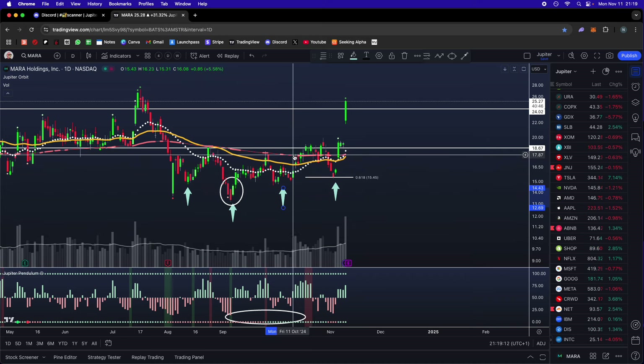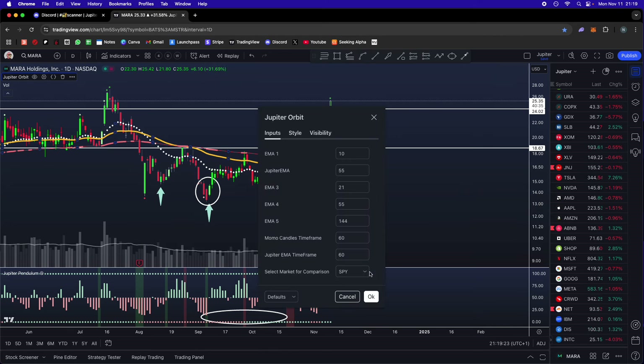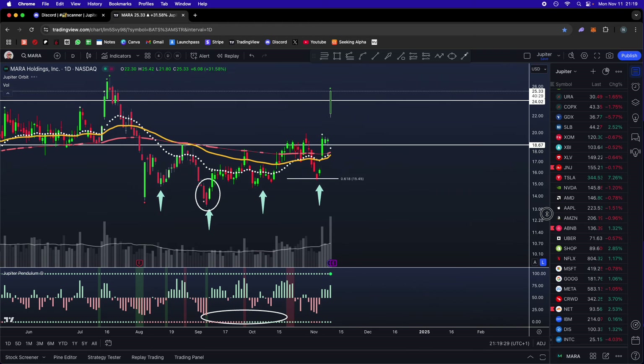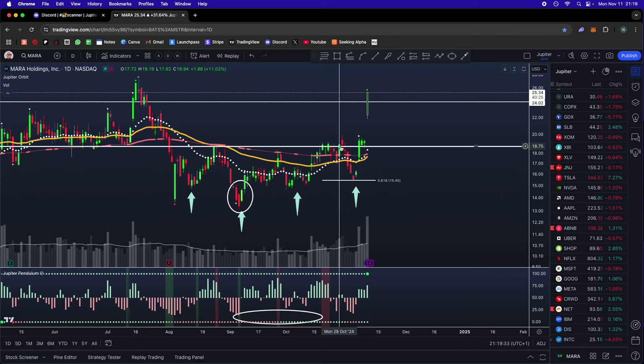Then we broke through the neckline — strong volume coming in, we're above the neckline, above the long-term moving average. We're outperforming the market because the red EMA, the 144-day, when it gets thick it means you're outperforming the S&P. The Jupiter Orbit has different settings but we have it set to SPY. So you're outperforming the S&P, outperforming the Nasdaq — crypto miners are outperforming. Then we broke above this pivot.